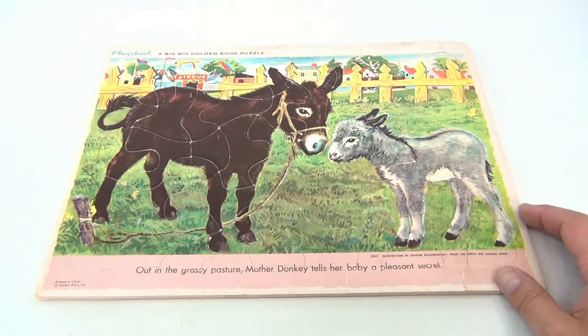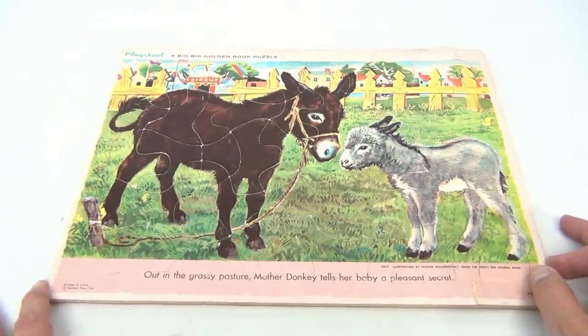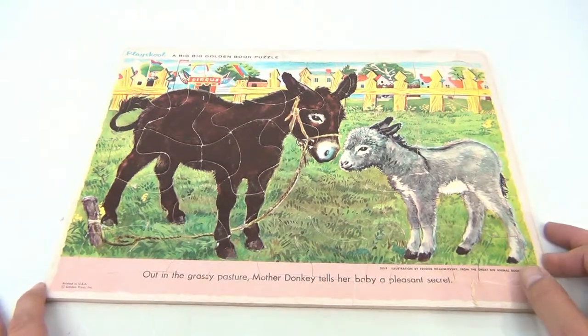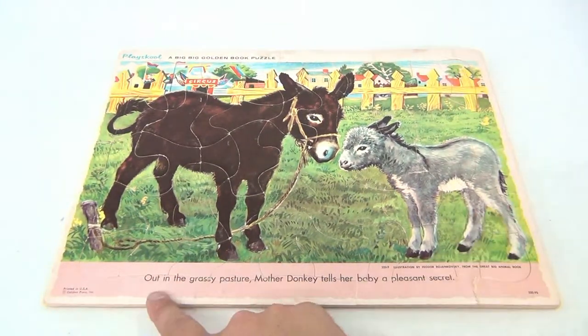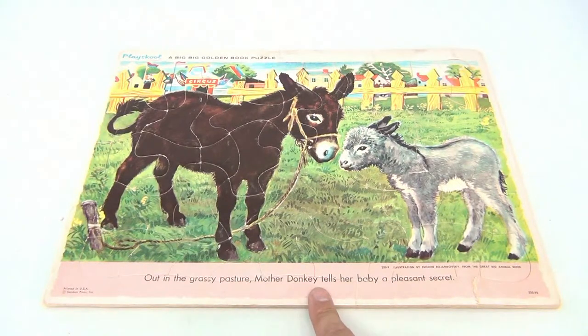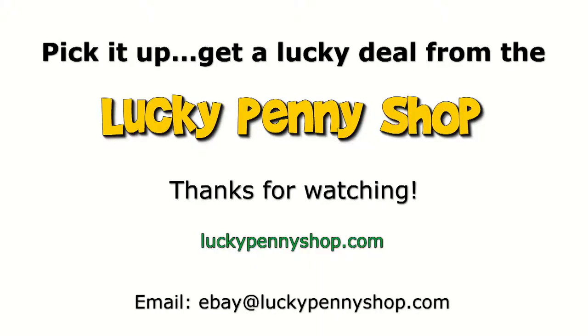It's still a cool puzzle — look at it! Pause it there and reflect on it. If you were a little kid trying to make the puzzle and mommy and daddy wouldn't help when you got stuck doing a puzzle by yourself. 'Out in the Grassy Pasture: Mother Donkey Tells Her Baby a Pleasant Secret.' Thanks for watching our eBay product video, and always remember: if you see a lucky penny, pick it up!